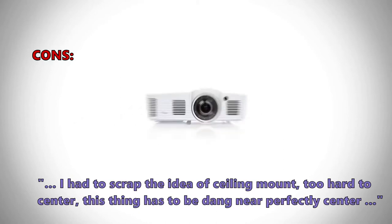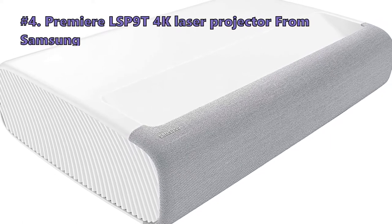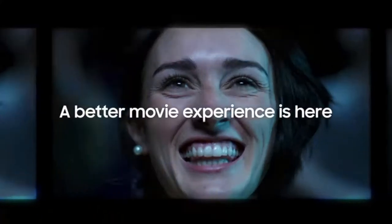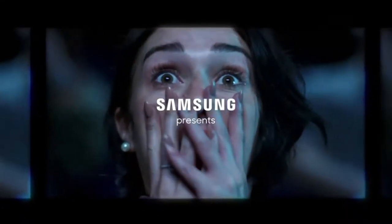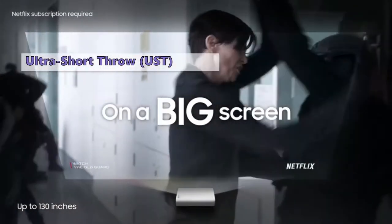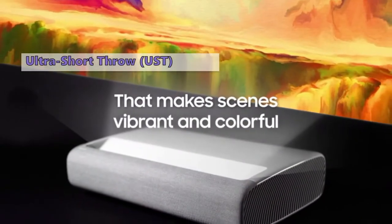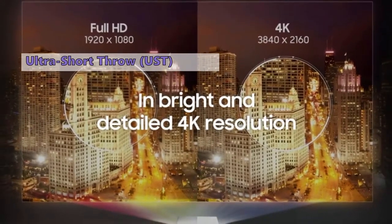Moving on to the next 4K laser projector on our list: the Premier LSP9T 4K laser projector from Samsung. It might not be the first name you think of when considering a projector, but if you're after something ultra short throw, look no further than the Samsung LSP9T. This beast features a three-color laser light source, ultra short throw optics, a beefy built-in sound system, built-in tuners, and a full-featured smart platform running Samsung's Tizen operating system.